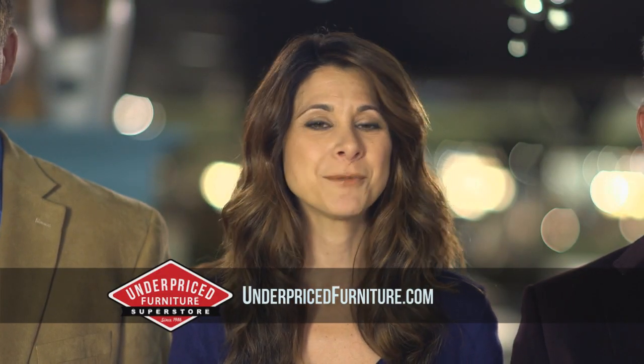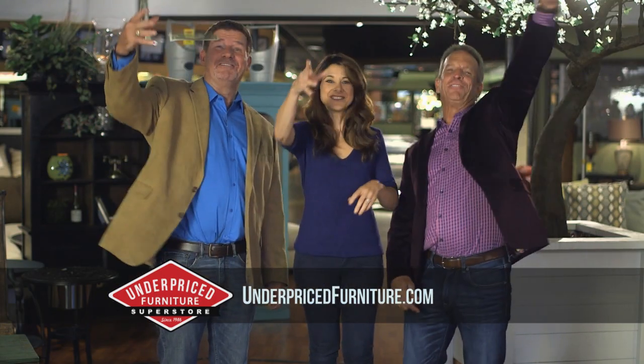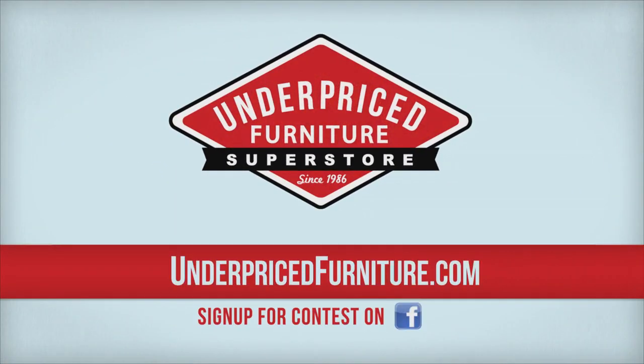That's Underpriced. Hurry in today for many more great values. Quantities are limited. Underpriced Furniture saves you money! UnderpricedFurniture.com.